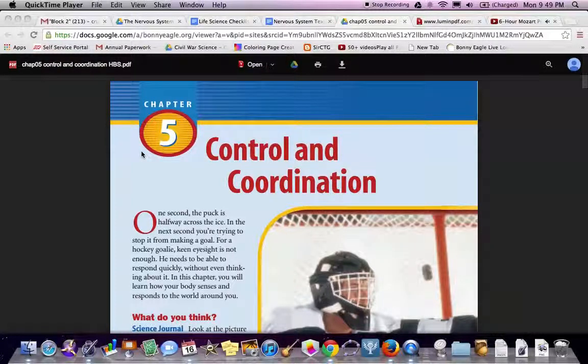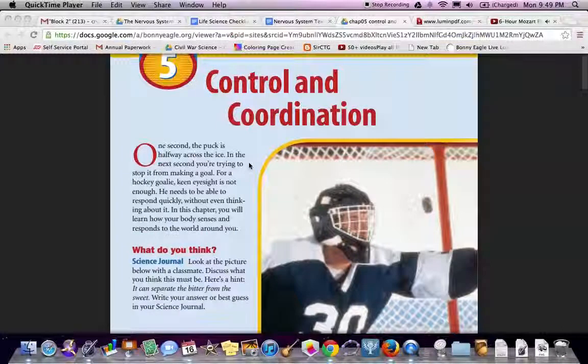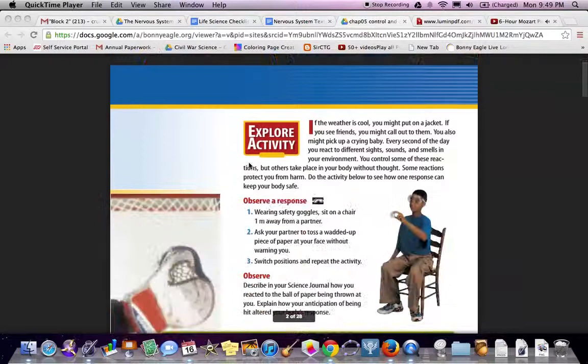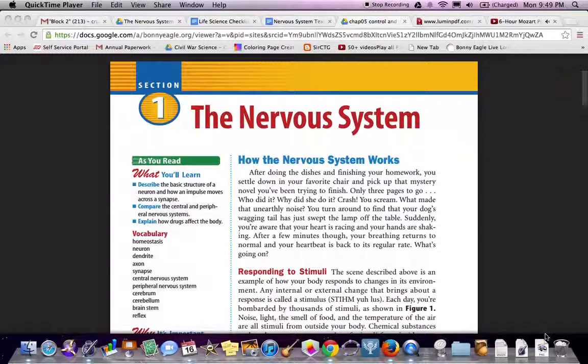Welcome to Control and Coordination, Chapter 5. I'm your host, Mr. Ruby. As we look at this chapter about Control and Coordination, our focus is going to be the nervous system.